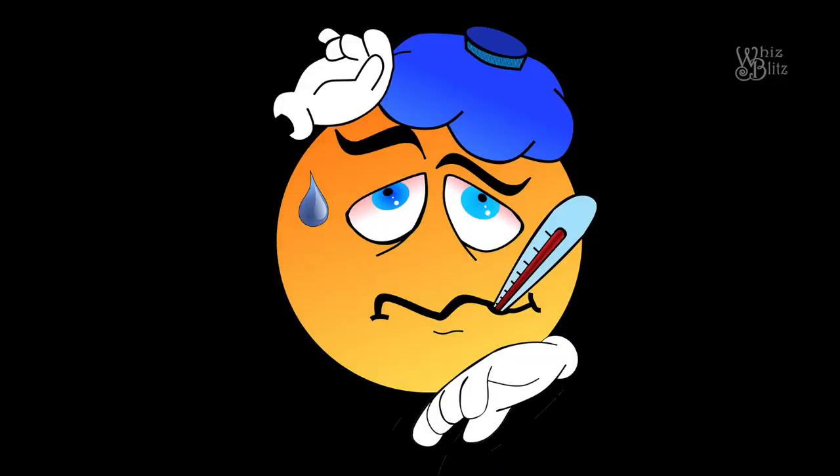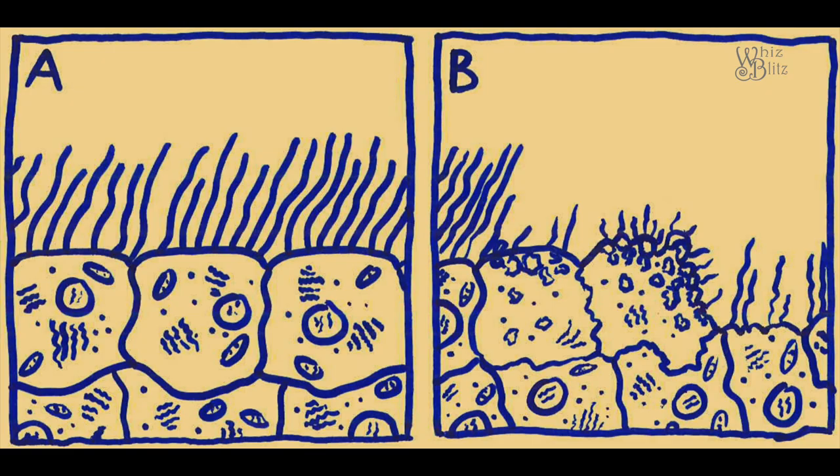When our immune system tries to fight the virus, it increases the body's temperature to create a hostile environment for the virus. Sometimes the immune system overreacts and results in damage to healthy tissue.